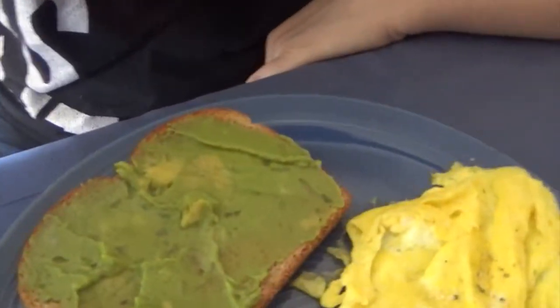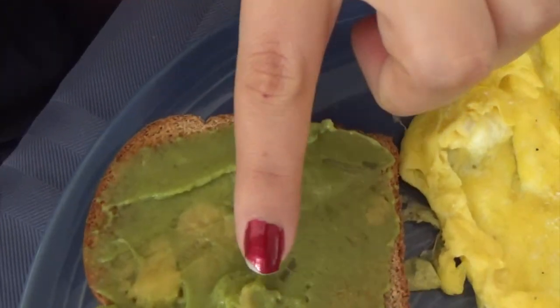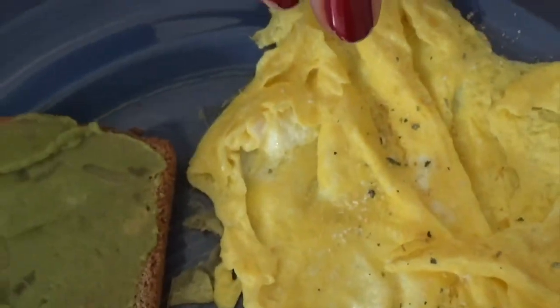Hey guys, I'm enjoying a nice breakfast. This is what it looks like. I've got some toast with avocado — or guacamole really — some strawberries, and scrambled eggs.